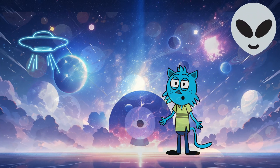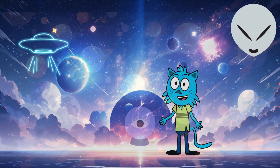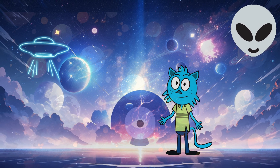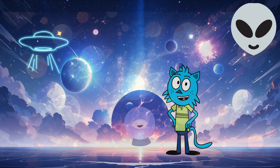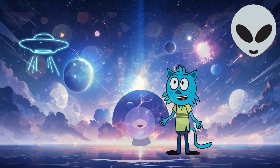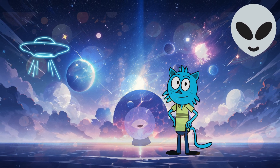Yes, dear planet explorers, we've had an incredible space journey. Remember, there are many more amazing things waiting to be discovered in the depths of space. Perhaps one day, you'll become an astronaut and actually visit these fantastic planets. Now, let's bid farewell to space. But remember, we'll return to our home, Earth. Goodbye.